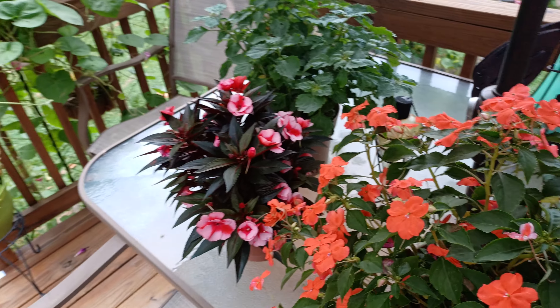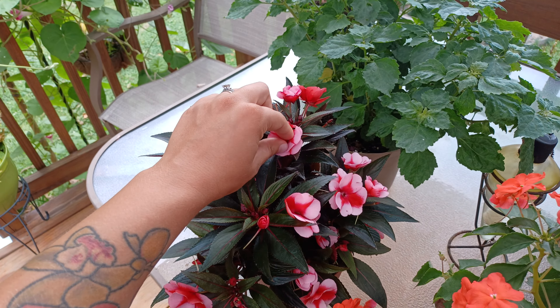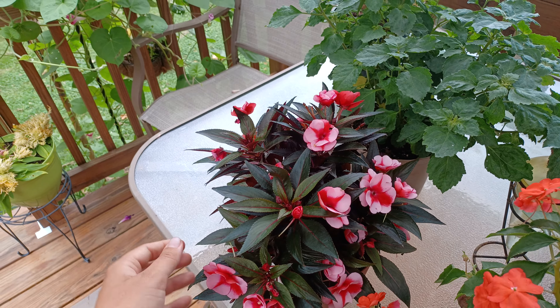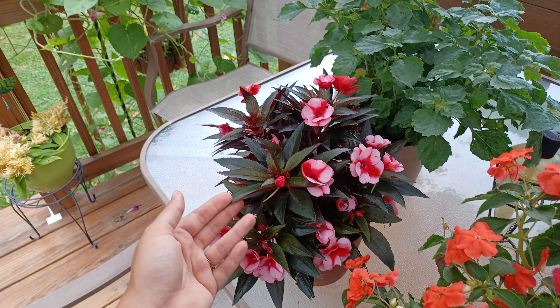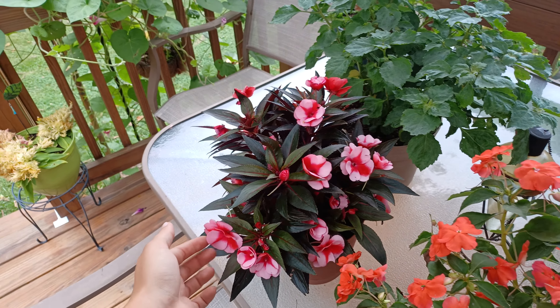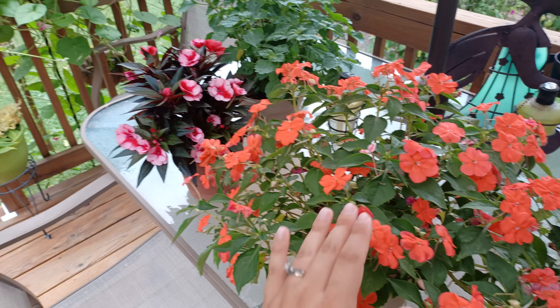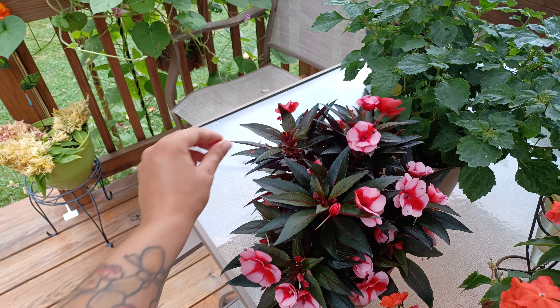And then we have my favorite — this is the New Guinea impatiens. I also love sun patients; I really don't know what the difference is because they look exactly the same. But these are absolutely gorgeous, and just like the impatiens, the blooms are just gorgeous all summer.